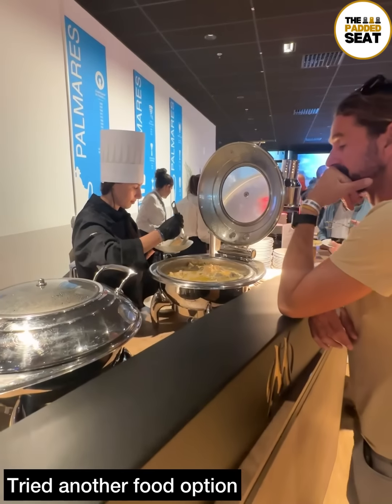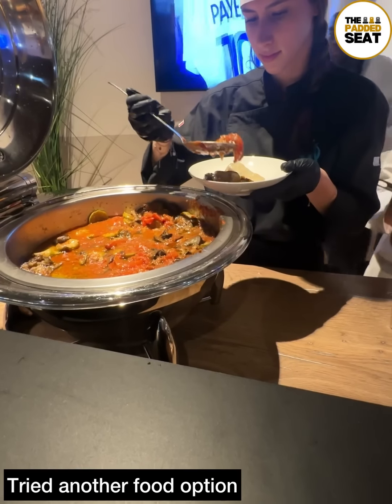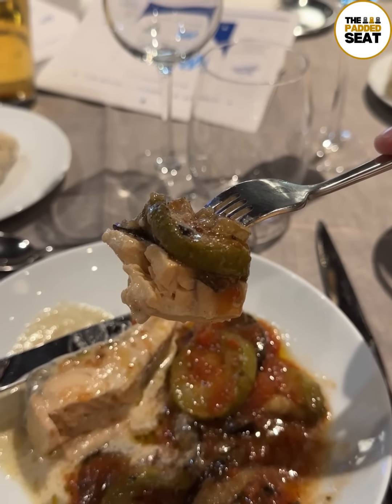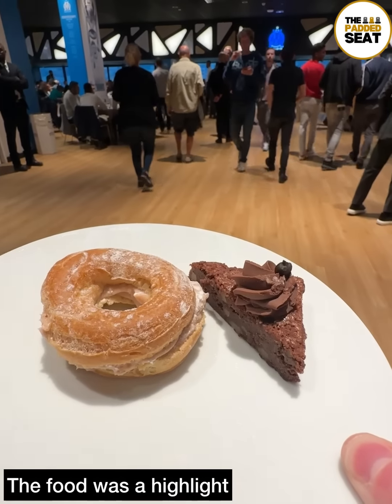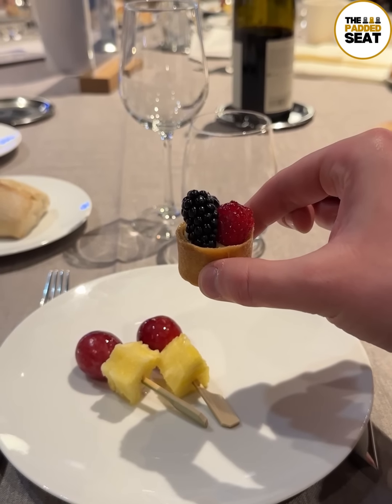Then it was up to another food station to try something else. For our third course, we went for salmon with aubergine in a tomato sauce, which was very good. Cakes and fruits are also brought into the lounge — make sure you head up early because they go quickly. The food was a definite highlight of the evening.